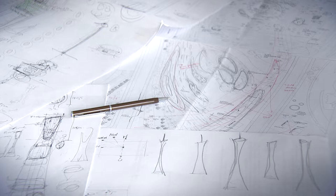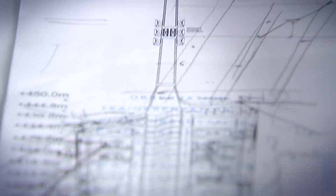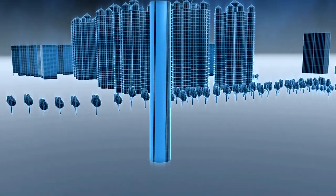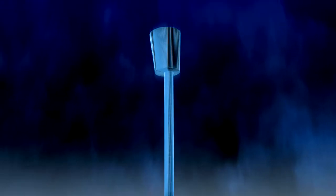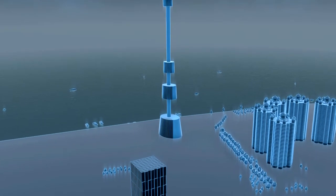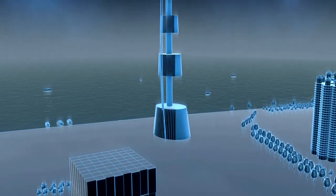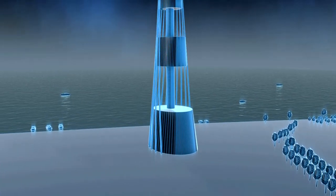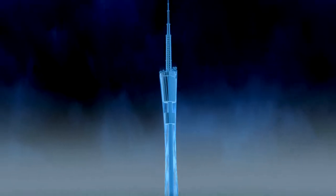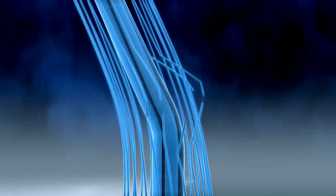Turning this radical design into reality will be a challenge for the engineers. To achieve the supermodel look, they must combine the strengths of concrete and steel. At the heart of the tower, they'll put a hollow concrete column to house the lifts and stairs. From this, they'll suspend five modules containing floors of equipment and observation galleries. To brace this concrete core, they'll wrap it in steel columns, giving the tower its desired shape. But the narrow waist is a weak point where the tower could buckle.